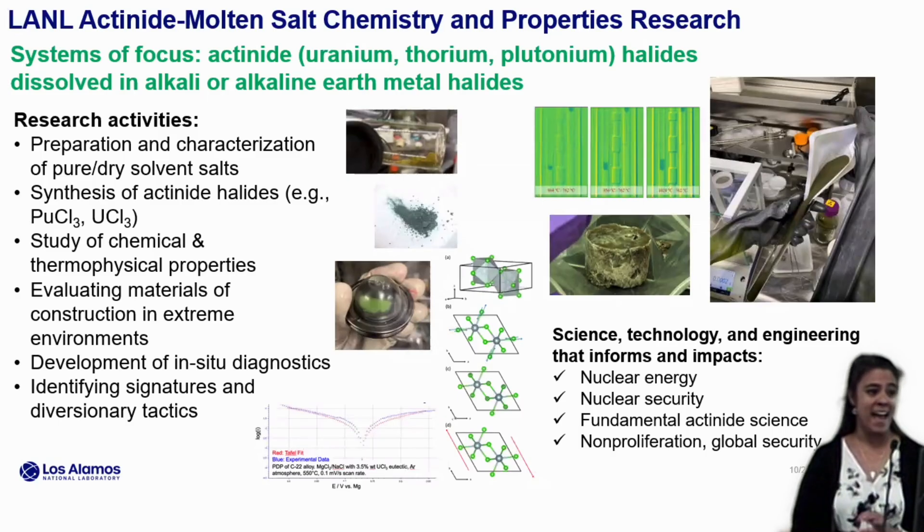At Los Alamos, we're focusing on actinide molten salts. In particular, we're looking at uranium, thorium, and plutonium-containing salt systems. There's a lot of questions going on about chloride or fluoride. Mostly we've been focusing on chloride salts, and that has to do with the fact that we are a weapons lab. We have lots of experience pyro-processing plutonium for weapons metal and weapons production, and so that happens in chloride salt. We're basically leveraging a long history of experience working with actinides — specifically plutonium — at all kinds of oxidation states in molten chloride.